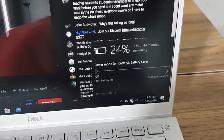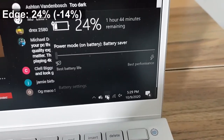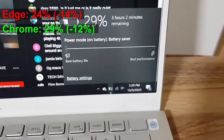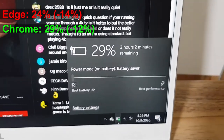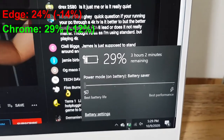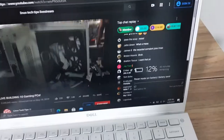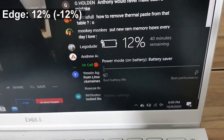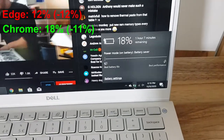Microsoft, we are 6 hours into this. Edge is at 24% and Chrome is at 29% — Chrome has extended its lead and we still have a long time to go. At 6 hours and 45 minutes in, Edge is sitting at 12% while Chrome is still at 18%.